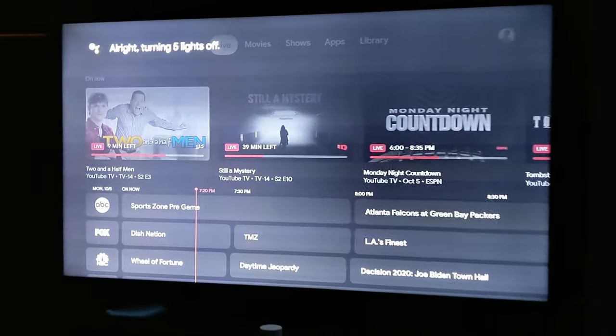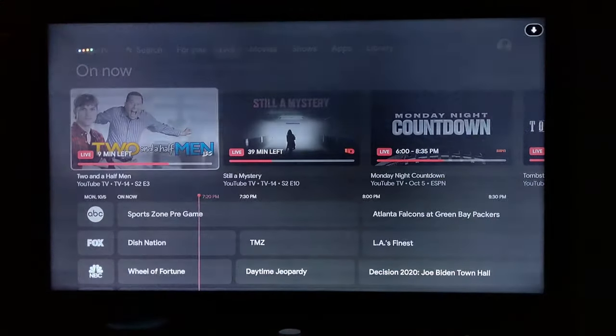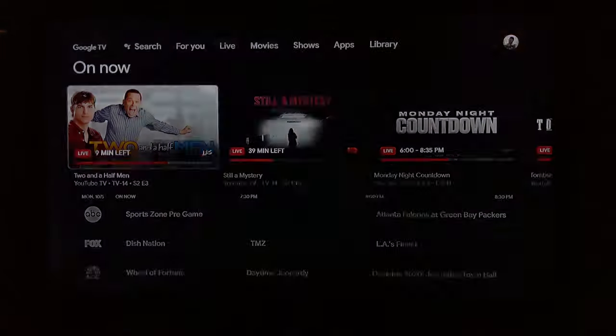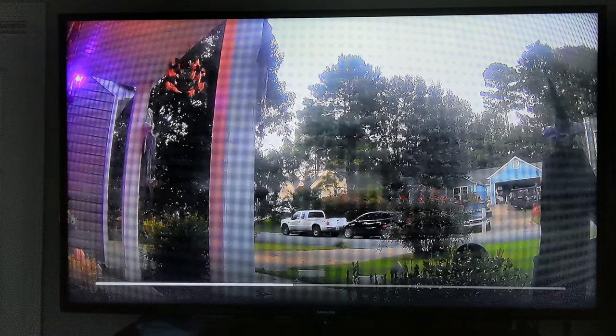That's also going to allow us to actually see the screen. Now we're back on regular TV. Let's try — show me the front door camera. Alright, streaming front door camera on Master Bedroom TV 2. And this is not a Nest camera, so let's see if it pulls up. There we go — now we got a little bit of light in here. Look at that. That is my front door camera.